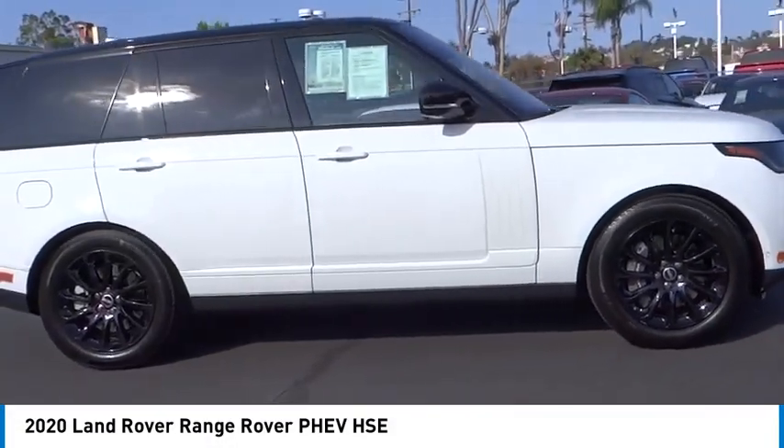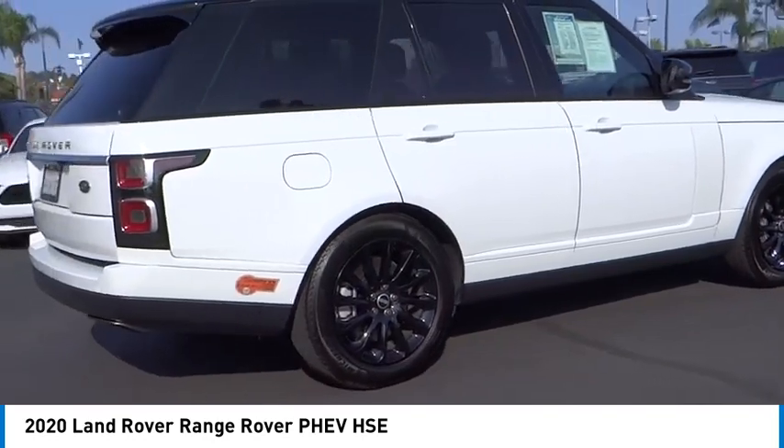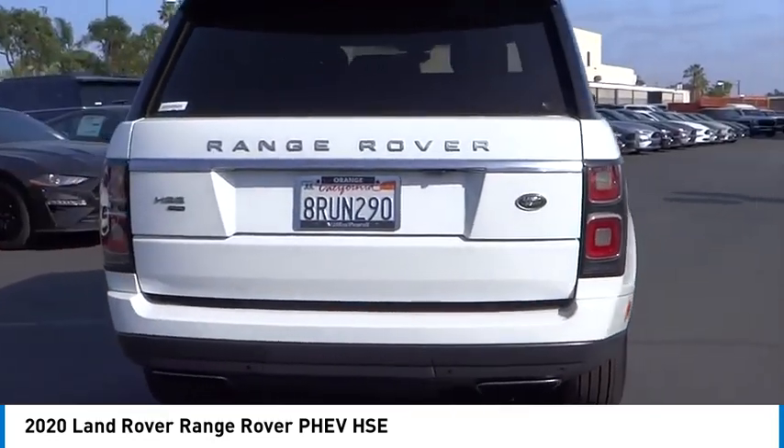Looking for the right vehicle? Check out the 2020 Range Rover — the luxury that's more than a luxury. It's quite apparent throughout our Range Rover heritage.